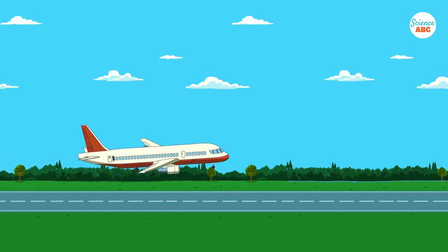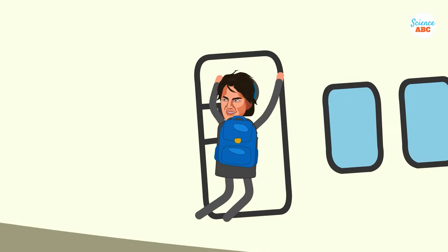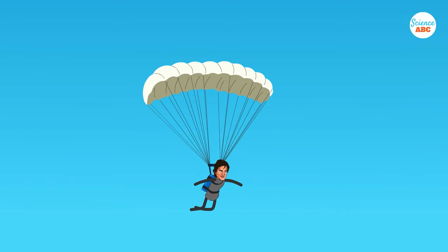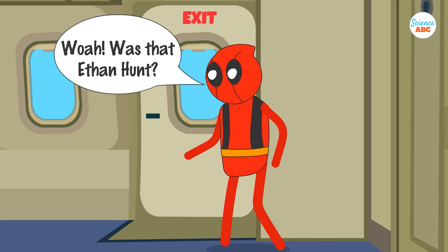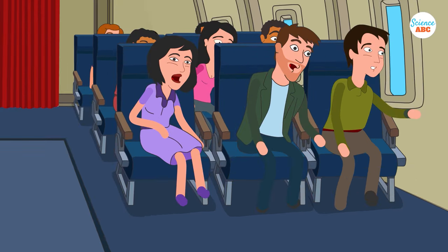Commercial airplanes usually fly at an altitude of 35,000 to 45,000 feet. At this height, the pressure of oxygen is so low that humans cannot survive without an external oxygen supply to breathe from. To counteract this, airplane cabins are pressurized so that passengers and crew members can breathe easily. However, in an emergency like a malfunction or accident, the airplane's pressurization system may get compromised.